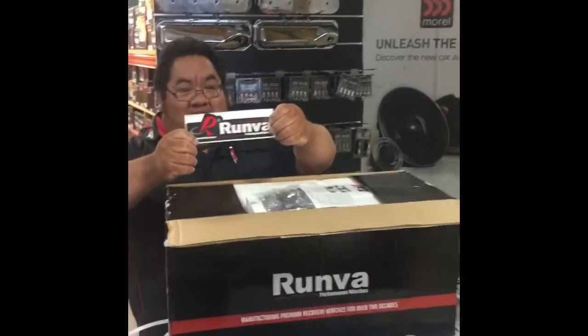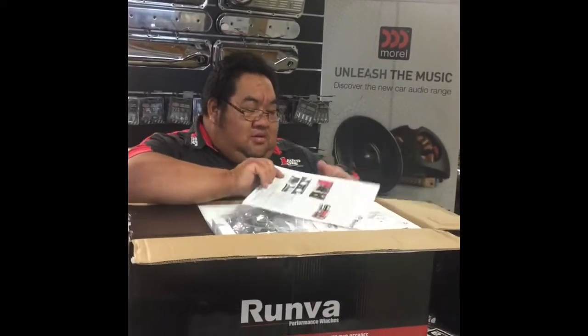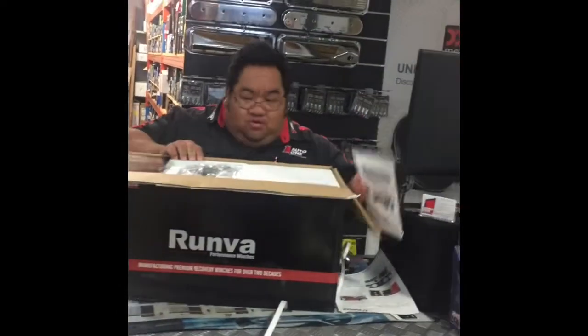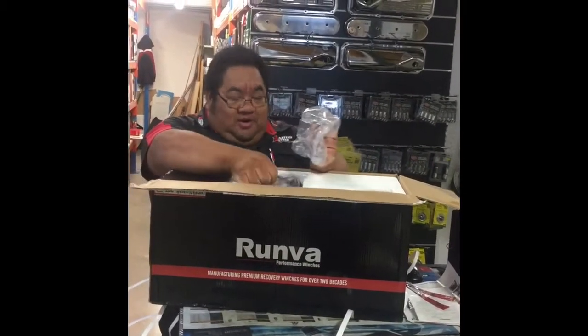And another little Runva sticker — you need those. A bit of instructions there for you as well, instruction manual, another instruction manual. What's the winch going on? It's gone onto a Prado this one — a 95 series Prado.